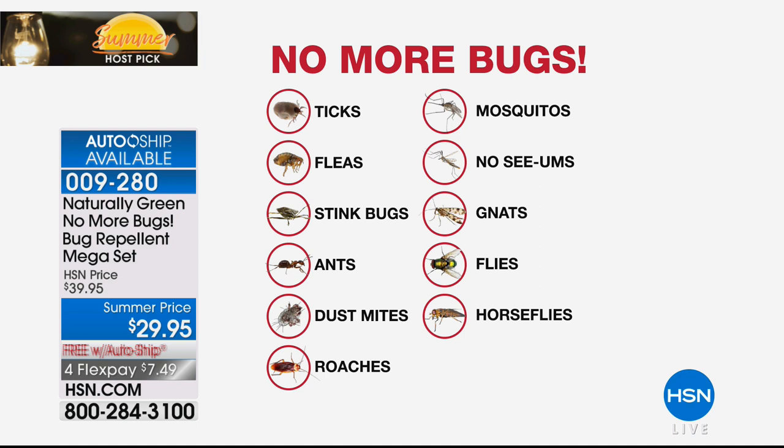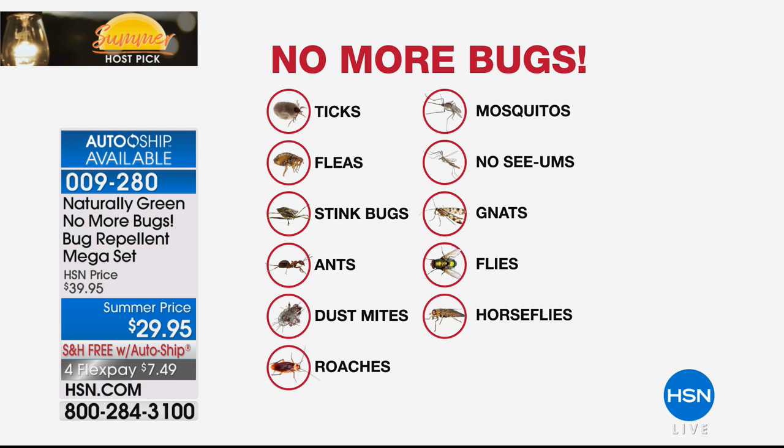I spray myself and I don't have to worry about ticks, fleas, stink bugs, ants, dust mites, roaches, mosquitoes, no-see-ums, gnats, flies, horse flies. I will welt up if a horsefly or mosquito bites me. You can use this on yourself, your dogs, cats, horses, plants, camping, gardening — all of the different outdoor activities. It's $7 to get this home, and this is going to last you months and months. We're giving you the big container. We also have a gallon container available if you want backup to refill everything. This is the best price for this configuration with free shipping.